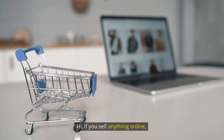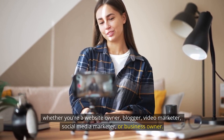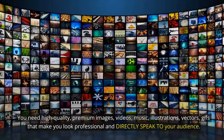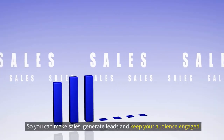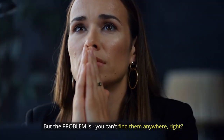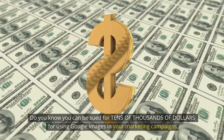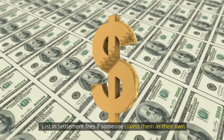If you sell anything online — whether you're a website owner, blogger, video marketer, social media marketer, or business owner — you need high quality premium images, videos, music, illustrations, vectors, and GIFs that make you look professional and directly speak to your audience, so you can make sales, generate leads, and keep your audience engaged. But the problem is you can't find them anywhere. Do you know that you can be sued for tens of thousands of dollars for using Google images in your marketing campaigns, just in settlement fees, if someone claims them as their own?